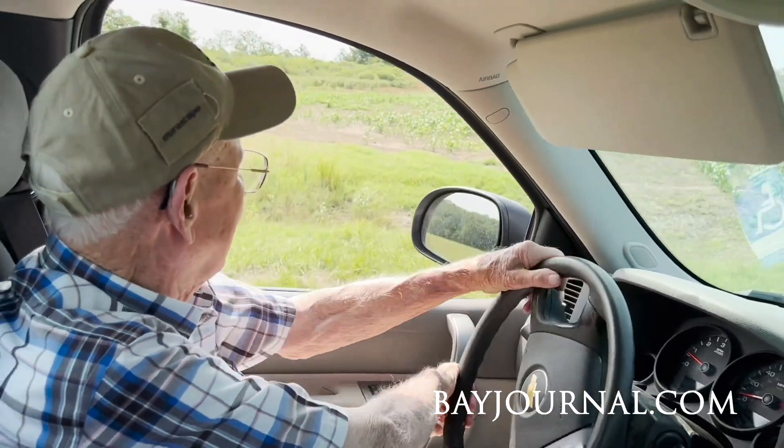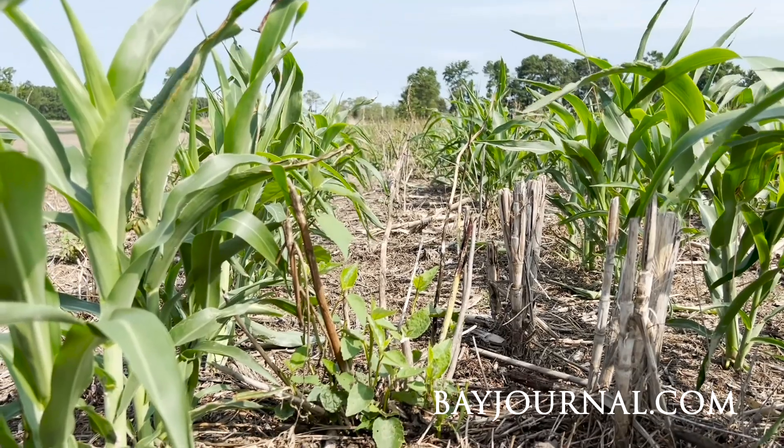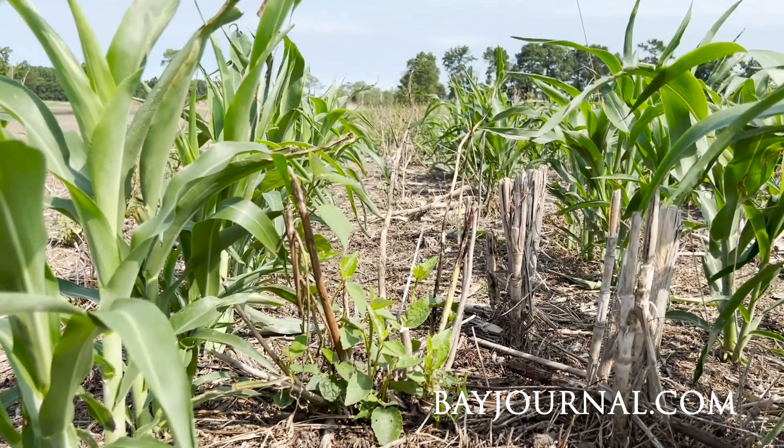Corn doesn't do very well, and soybeans don't do very well. Why is that? The salt — salt has contaminated the soil.